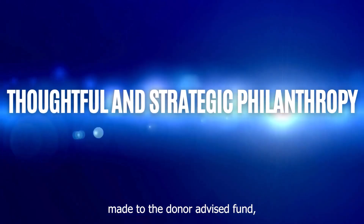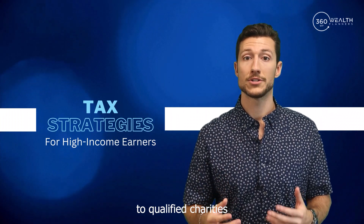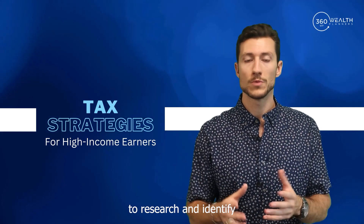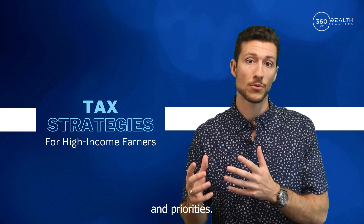Once the contribution is made to the donor advised fund, you retain the flexibility to recommend grants to qualified charities over time. This allows for thoughtful and strategic philanthropy, as you can take the time to research and identify the causes that align with your values and priorities.